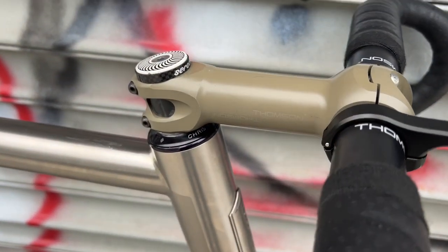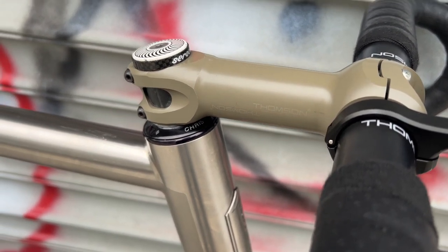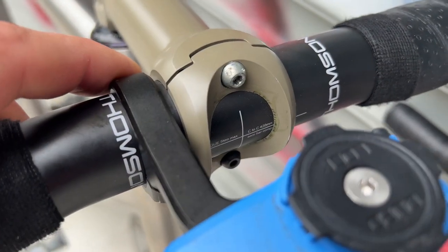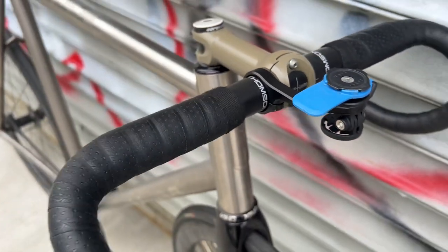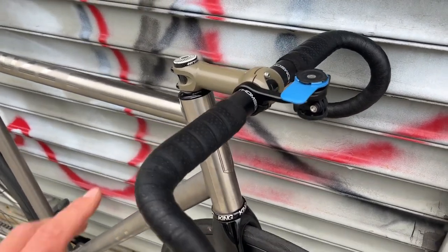The stem is a Thompson — it's a limited Cerakote green 120 mil stem, two bolt — with carbon Thompson road bars.